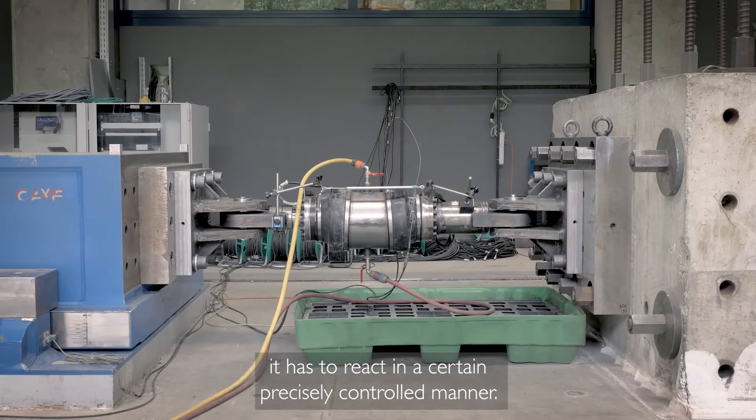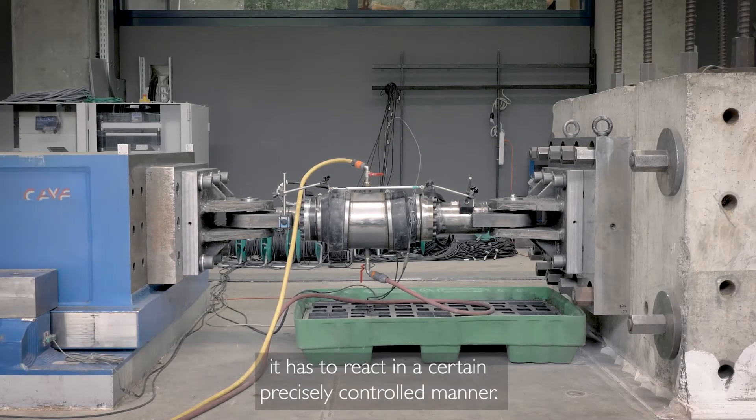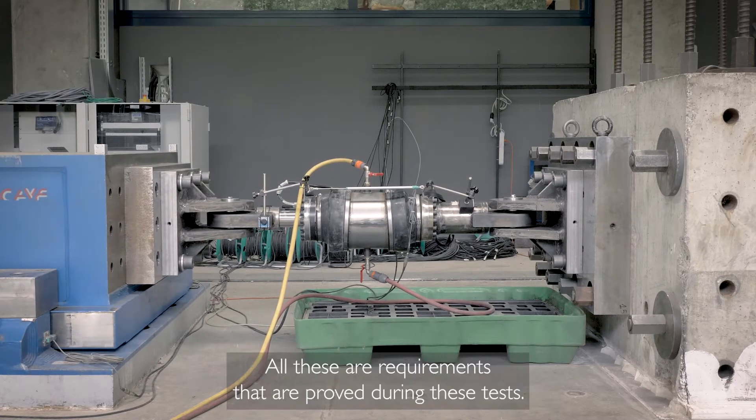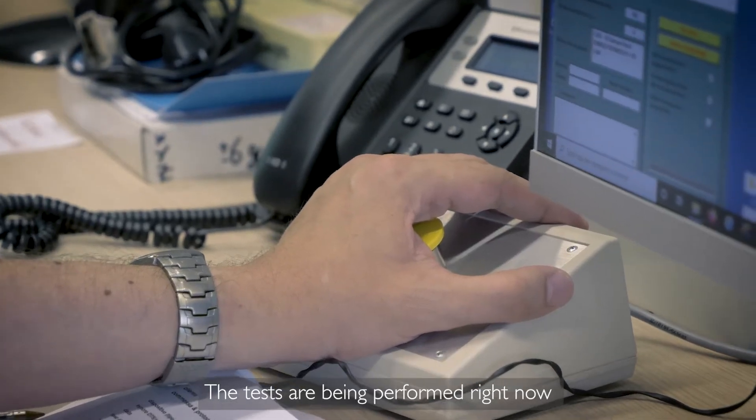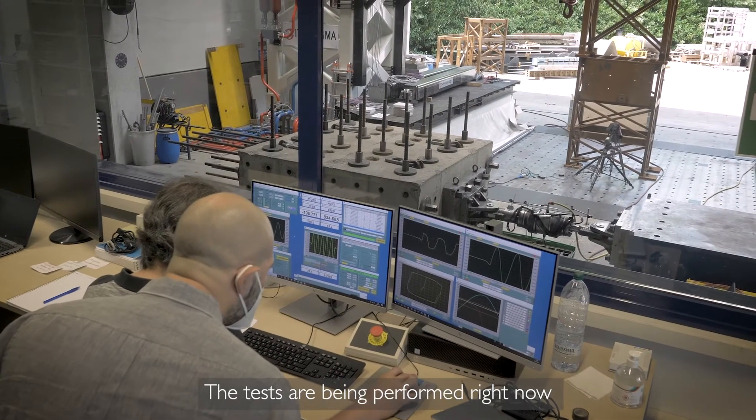it has to react in a precisely controlled manner. All these requirements are proven during these tests. The tests are being performed right now.